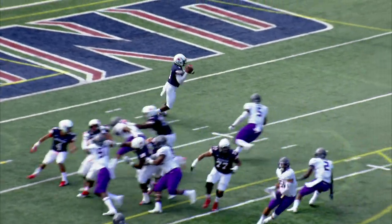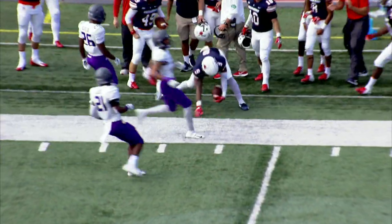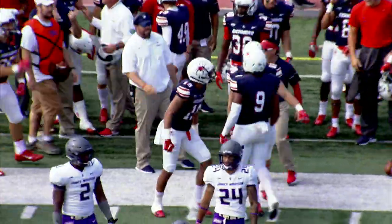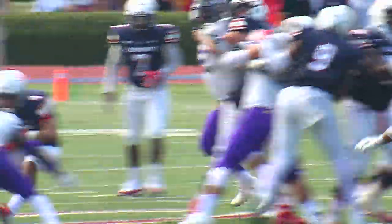A consecutive start, but his first this year at center. That's a good-looking play to Stephon Jacob with the stiff arm and down the sideline, tightroping that sideline all the way to midfield for a big gainer and a Spider first down.